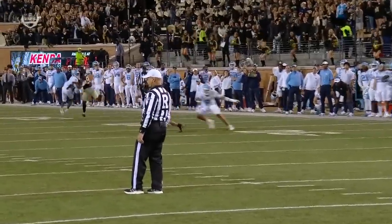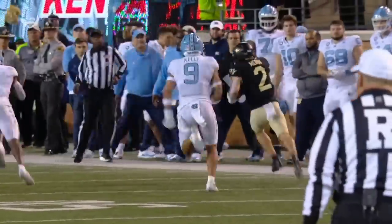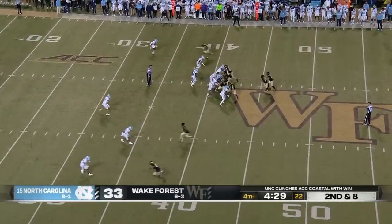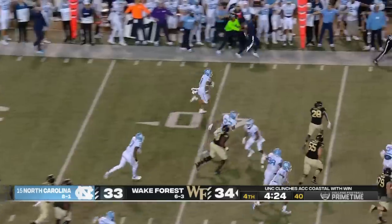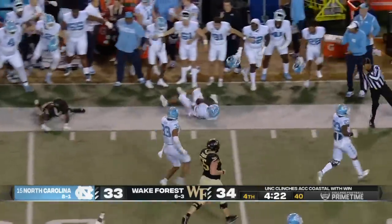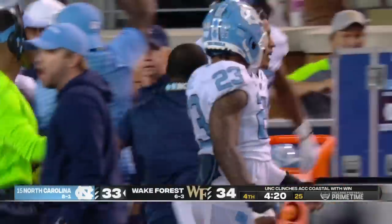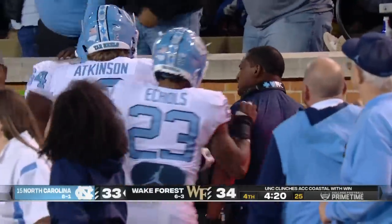It's a zero blitz — they bring seven. How do you get a defense out of a zero blitz with seven? You hit them with a big play. Look at this — the rushing Deacons. Oh, it's intercepted. Cameron Kelly, the safety, bringing it back. And the turnovers rearing their ugly head again for Wake Forest.